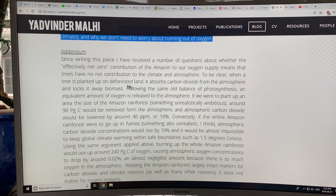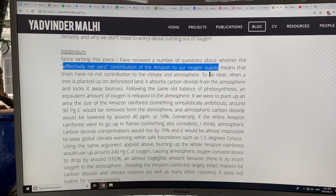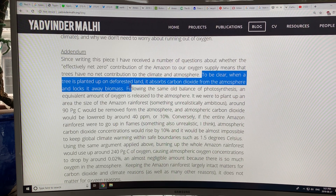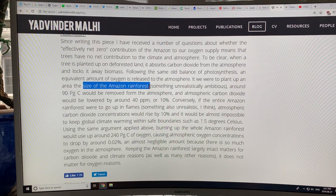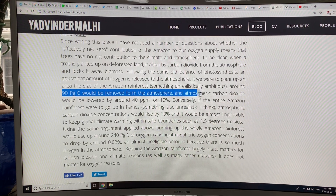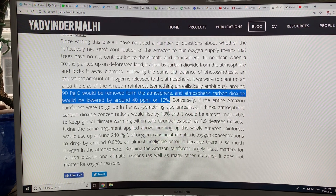The question was asked about the effectively net-zero contribution of the Amazon to our oxygen supply. To be clear: when a tree is planted on deforested land, it absorbs CO2 from the atmosphere and locks it away in biomass, releasing an equivalent amount of oxygen. If we were to plant an area the size of the Amazon rainforest — 390 billion trees — around 90 petagrams of carbon would be removed from the atmosphere and atmospheric CO2 would be lowered by about 40 ppm, or 10%.